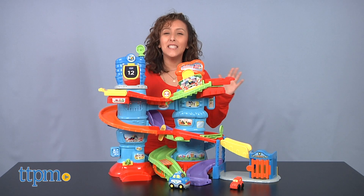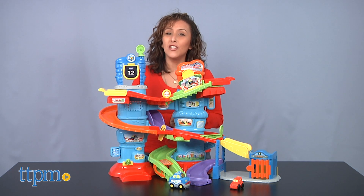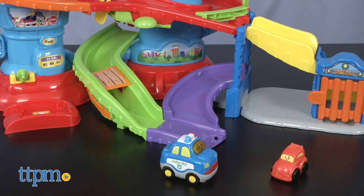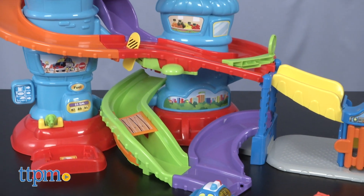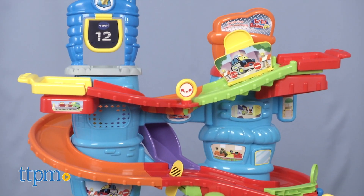The chase is on! Hey, it's Betsy from TTPM. VTech's new GoGo Smart Wheels Launch and Chase Police Tower is a 30-piece set where your child races the police car around the three-track level playset to capture the getaway car.